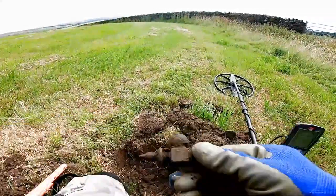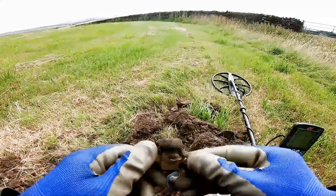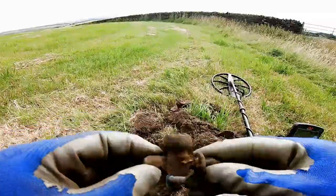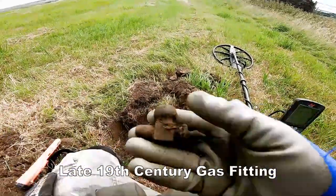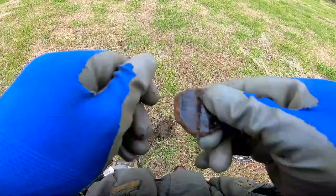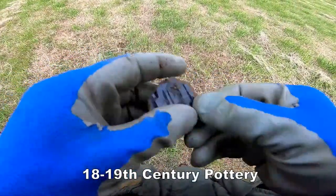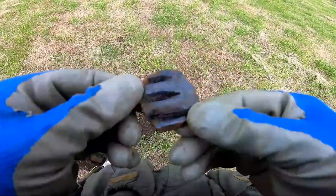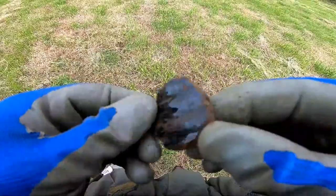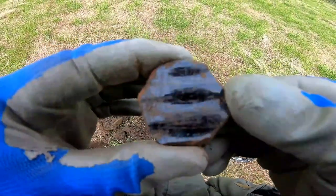Oh, what the heck is this? I think it's a gas fitting of some kind — Victorian gas fitting, totally brass. Gas fitting. And a bit more 17th century pottery, black glazed ribbed.